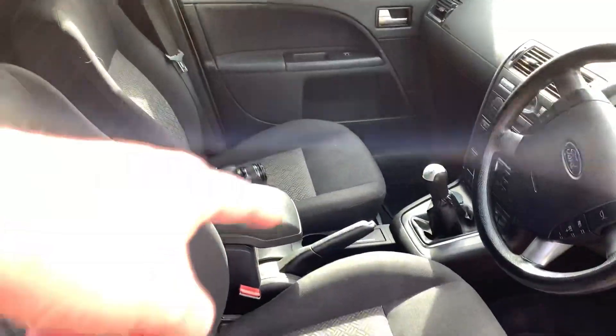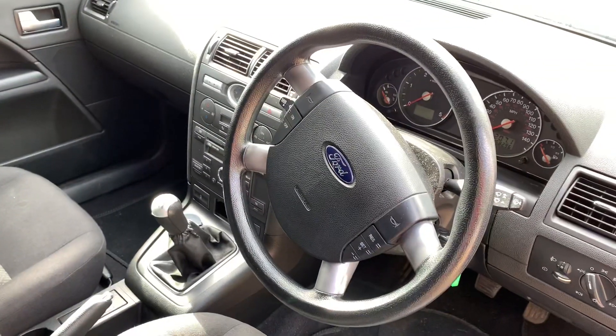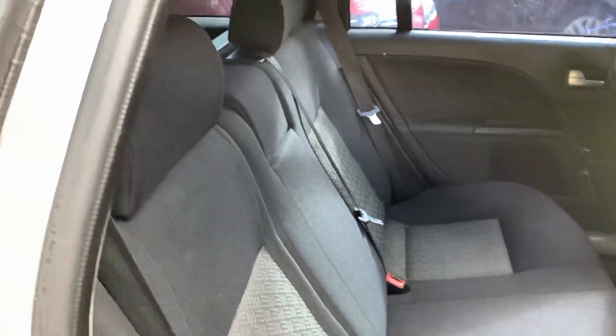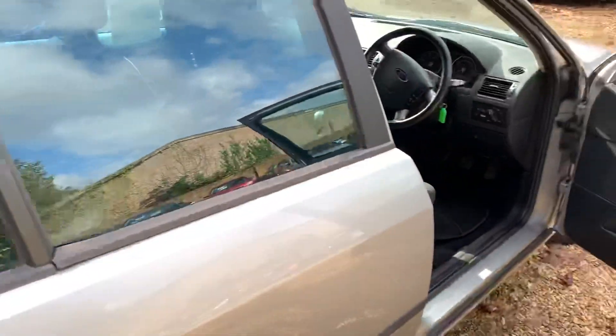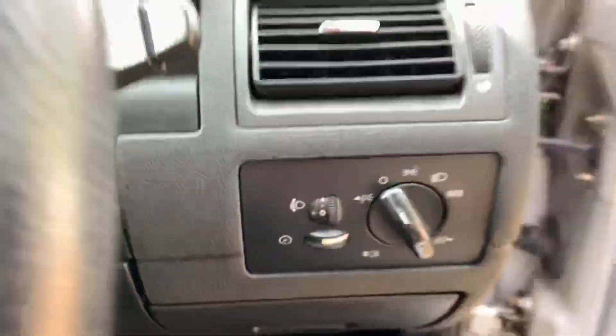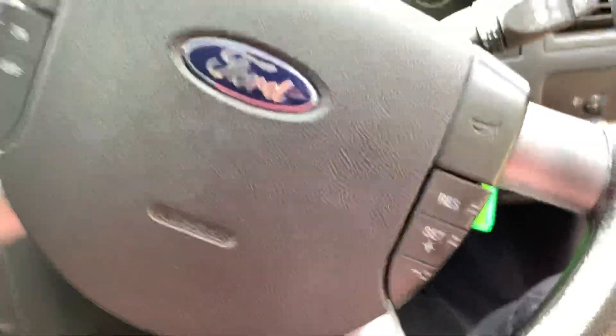Electric windows, electric mirrors, electric height adjustment seat. Auto lights, cruise control. I mean, cruise control — we're talking about a £450 car and it's got cruise control. The guy who part-exchanged this bought a lovely black 200 horsepower Mondeo.